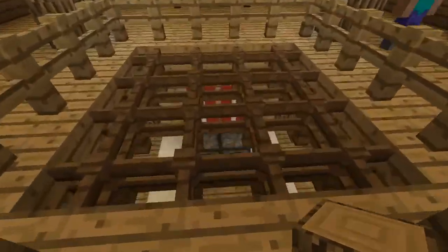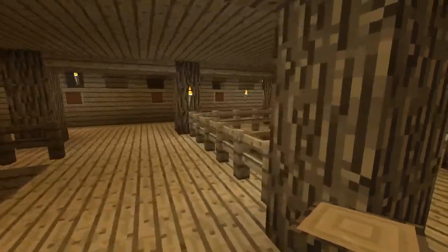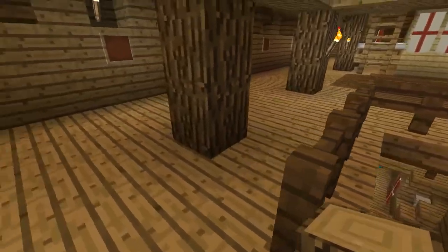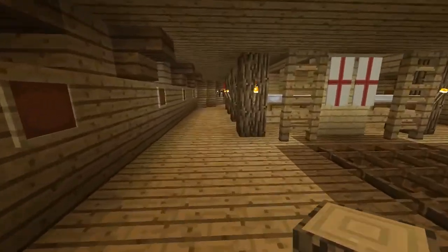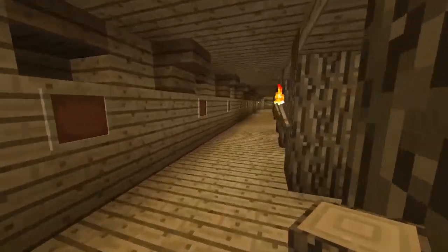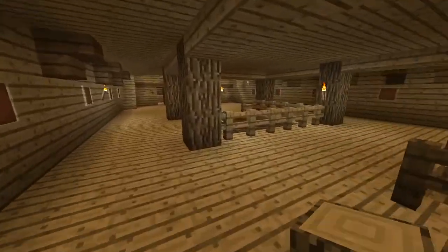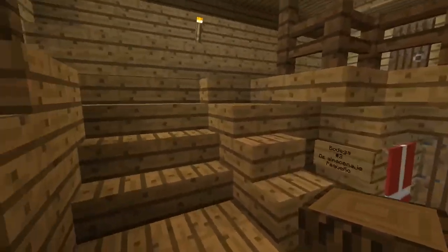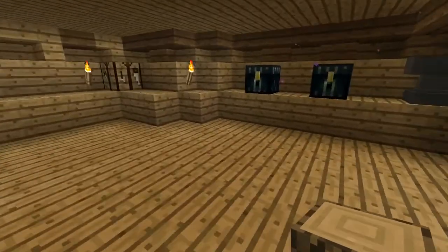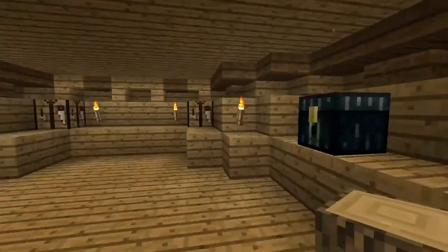Estamos en el piso número 2. Aquí hay otro respiradero que da al tercer piso. Contamos con más hamacas para los marinos, o dormitorios. En eso consiste más que nada el piso número 2. Continuamos bajando y llegamos al piso número 3, que tiene diferentes lugares de almacenamiento y bodegas.